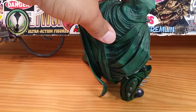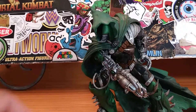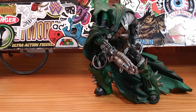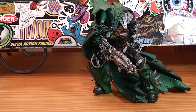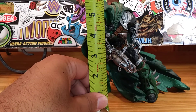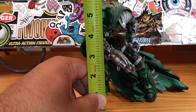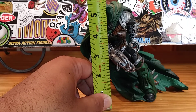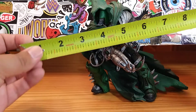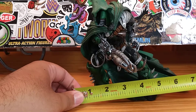Overall, a nice statue and display piece for a figure that not too many people know much about unless you're a true Spawn fan. Let me measure him for you — he stands at just a little under six inches tall, and he's about seven inches wide going to the tip of his cape.